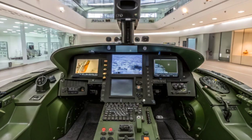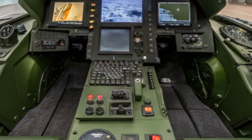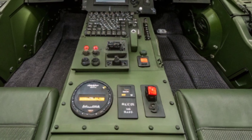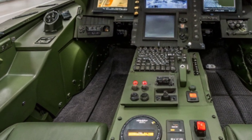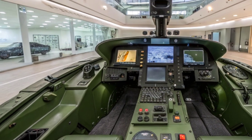In short, the Challenger 3 represents a perfect blend of British resilience and German engineering precision. It's faster, stronger, and smarter — built not only to dominate today's battlefield but to adapt to tomorrow's threats.